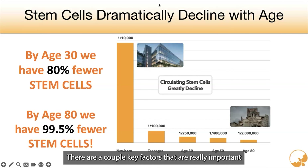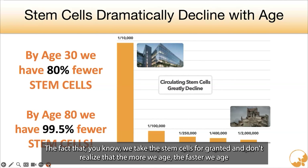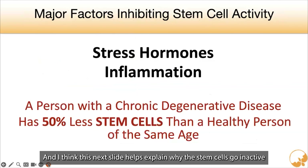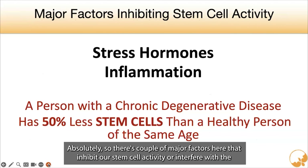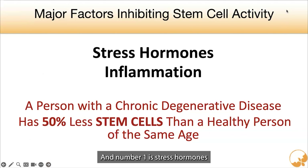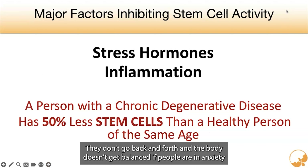There are a couple of key factors that are really important. The more we age, the faster we age, and this next slide helps explain why the stem cells go inactive. The major factors that inhibit our stem cell activity or interfere with the release and activation are, primarily, stress hormones. This is something we talk about a lot — cortisol, adrenaline — getting stuck in that sympathetic mode where the body doesn't go back and forth and doesn't get balanced.